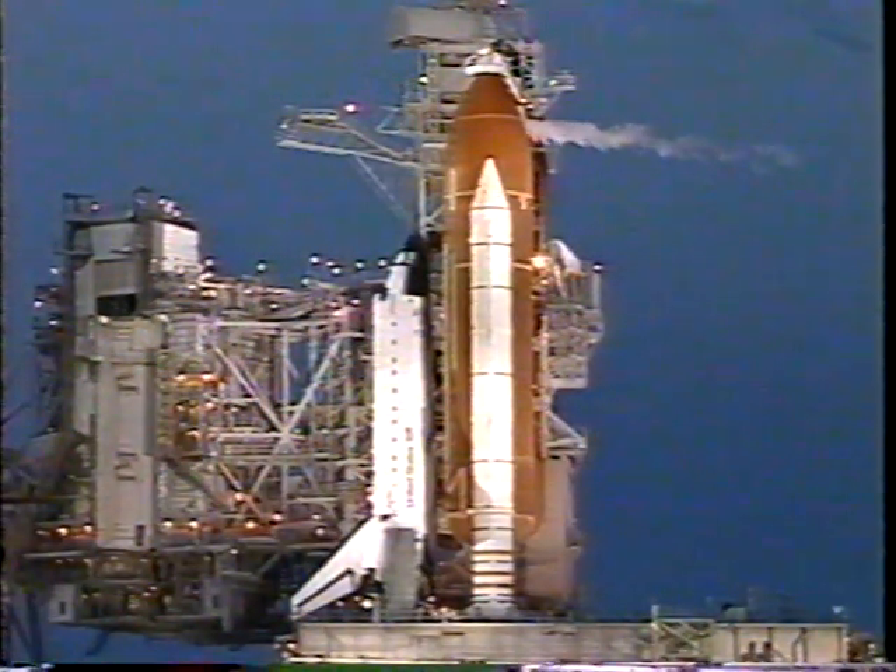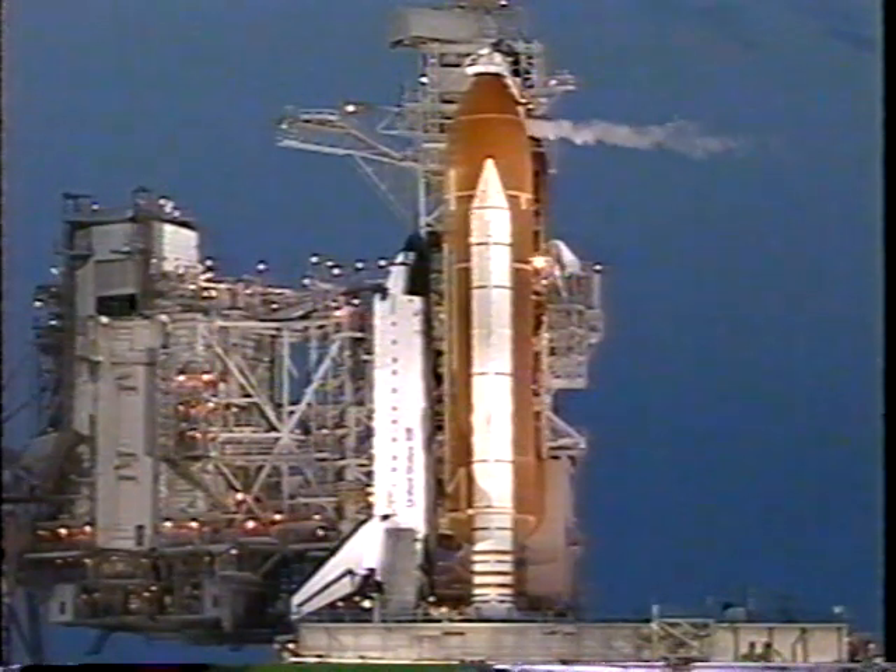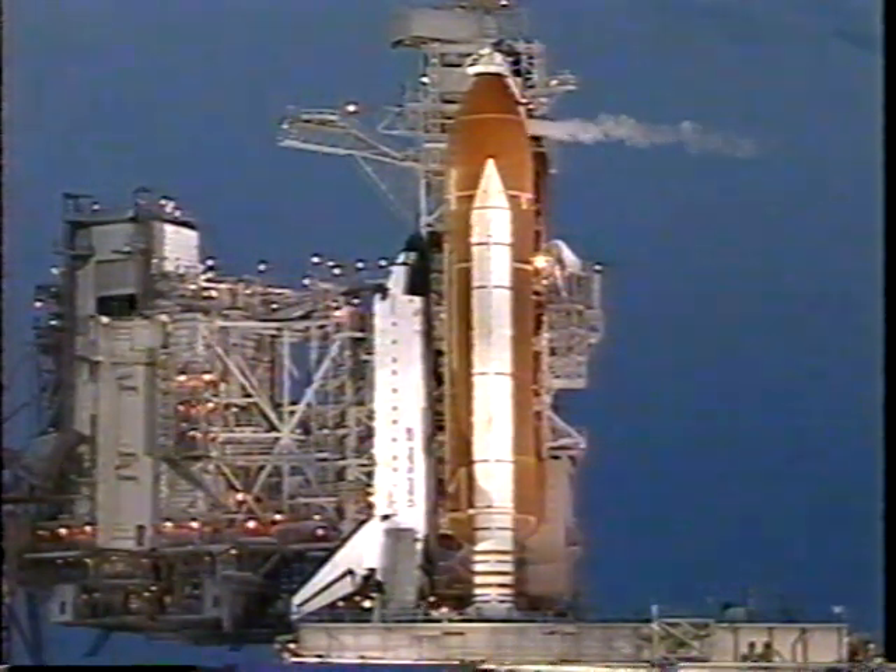We're 30 seconds away from picking up the countdown. All systems go. Countdown clock will resume on my mark.